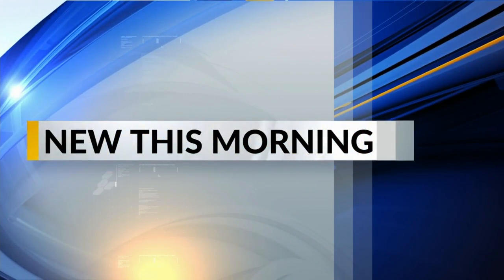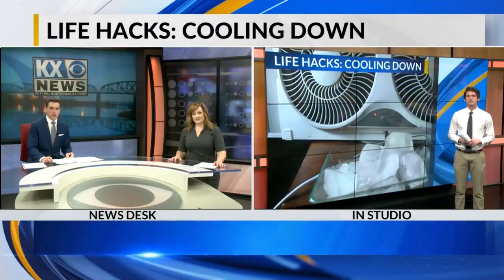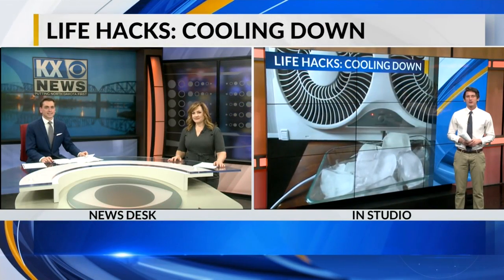Well, at 6:43, welcome back. Winter is in the distant past and calendar summer will be here in just a few days, and the days are certainly heating up. That's right. New this morning, Aaron Fields is here with this week's Life Hacks on how to stay chill this summer. Good morning, Josh and Alicia.